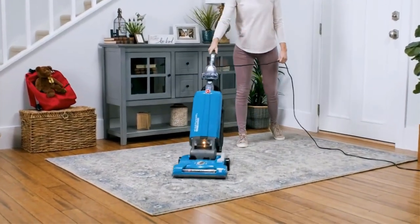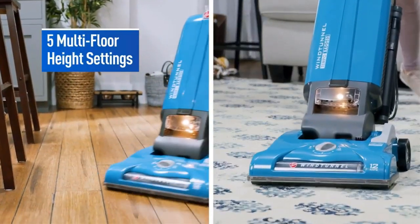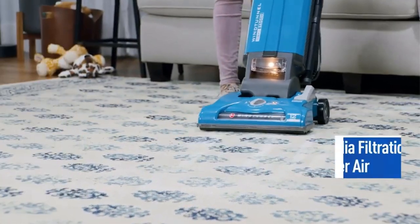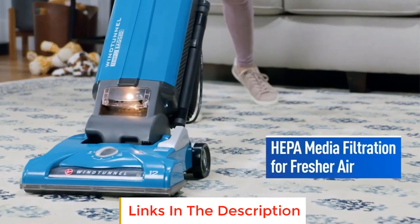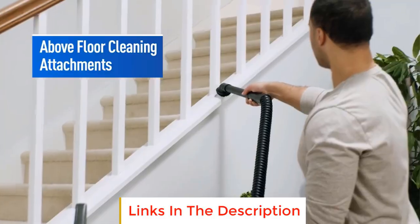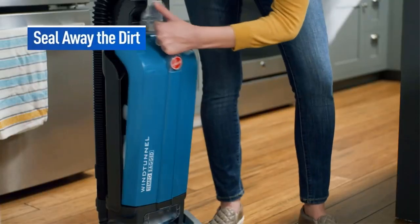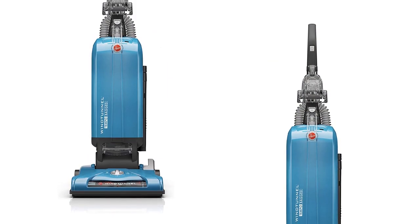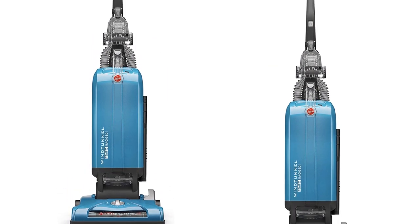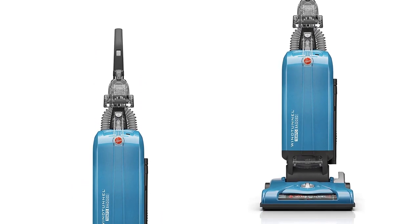In addition, the long cord helps you clean the entire house without unplugging. It is the wind tunnel suction technology that lifts and removes debris with ease. It features five-floor height adjustment settings so that you can move between hard floors and deep carpets with ease. The 30-foot cord allows you to go room to room without the hassle of unplugging. Wind tunnel technology creates channels of suction to remove surface debris like deeply embedded dirt and pet hair.